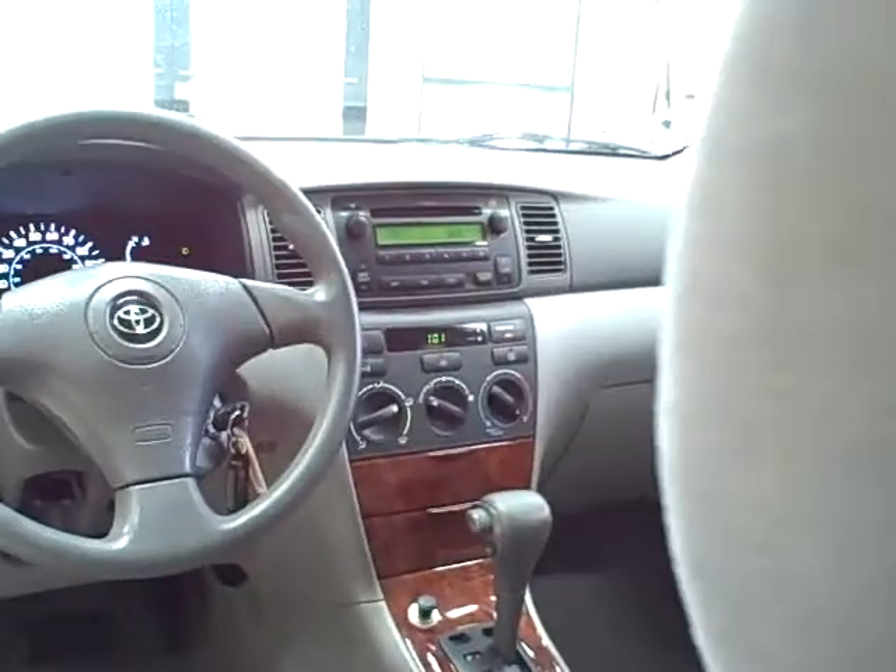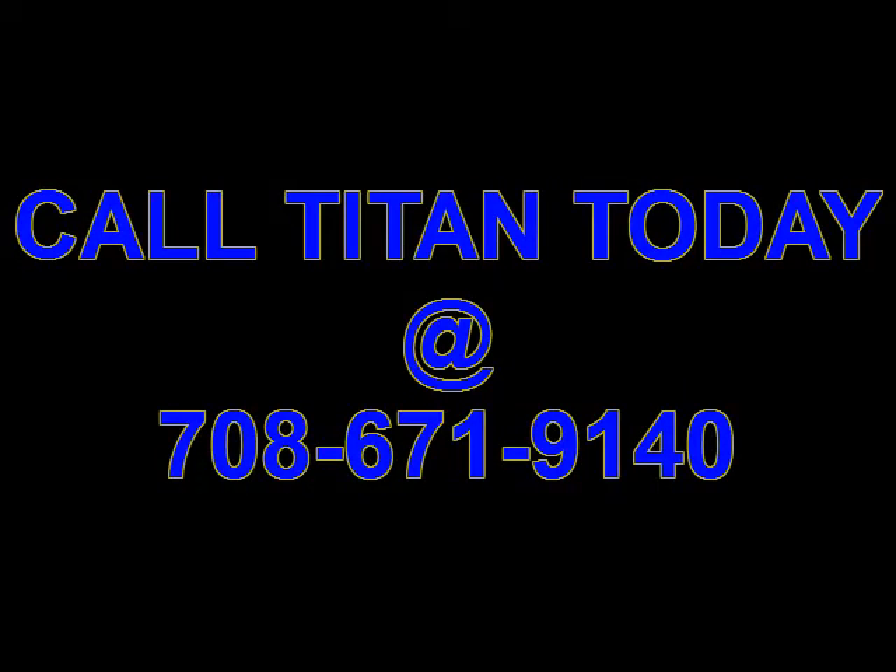This is a fantastic value with payments only in the 200s. Call today!